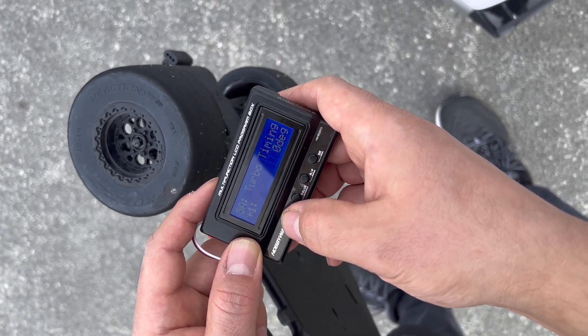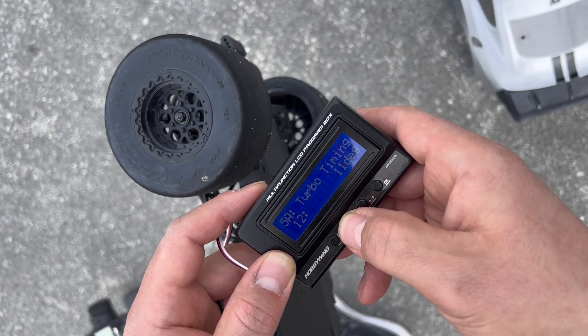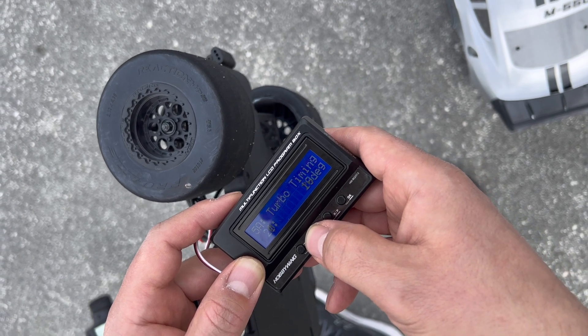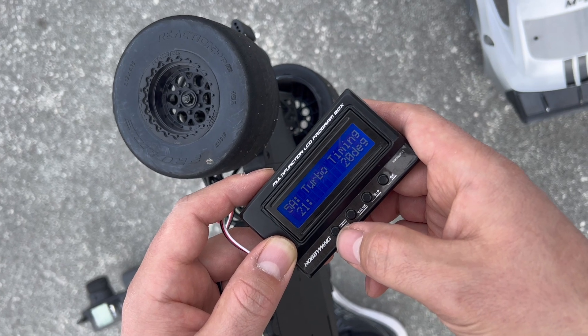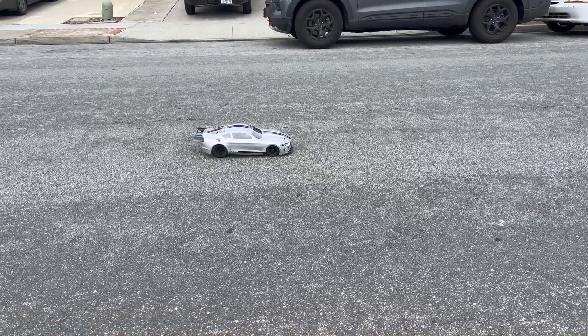I'm setting in the turbo so it kicks in as soon as it's full throttle — meaning it kicks in immediately. Boost is set up to kick in at 6,000 RPMs, so pretty soon after launch.